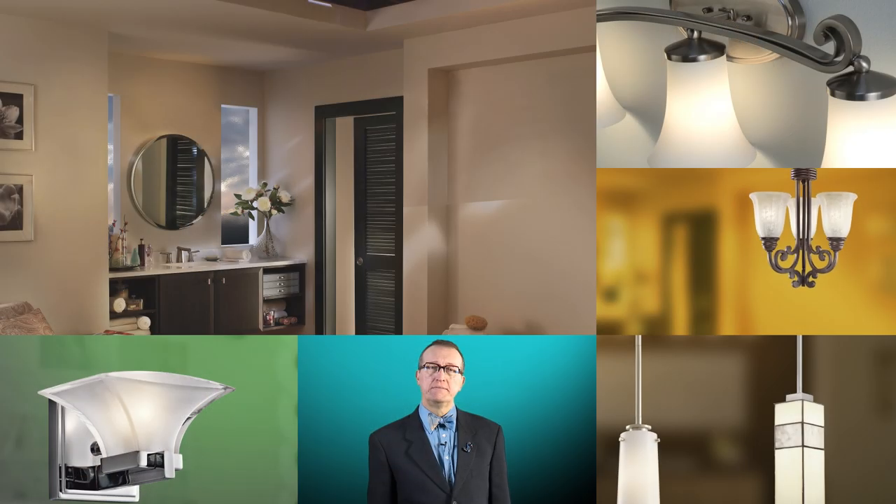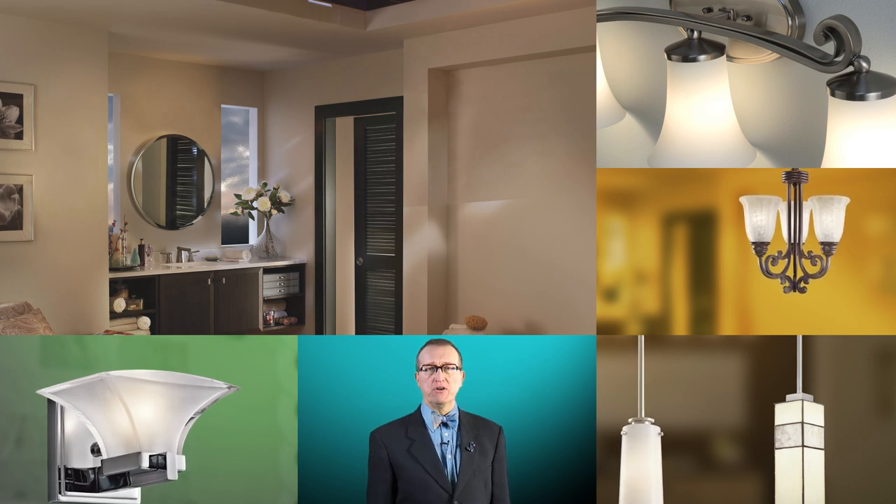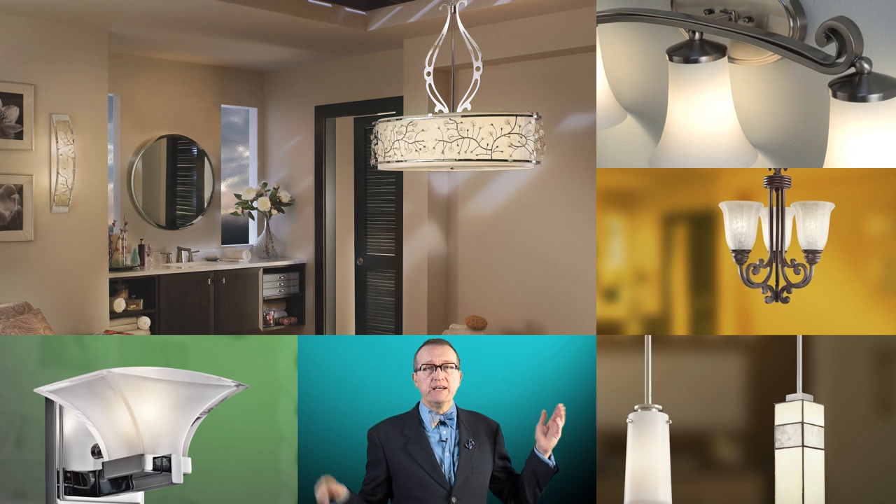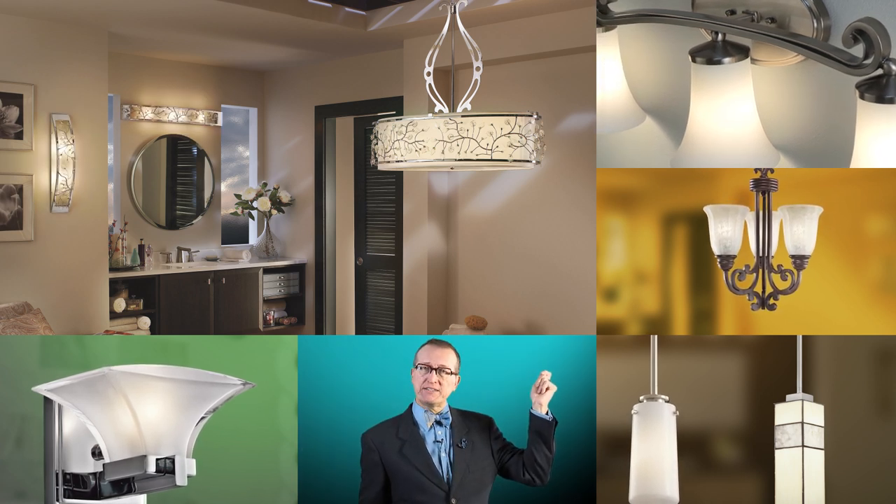What about spaces used by guests, like a powder room? Since lighting may be less functional and more of a design element, pendants, wall sconces, even a petite chandelier can create a dramatic statement.